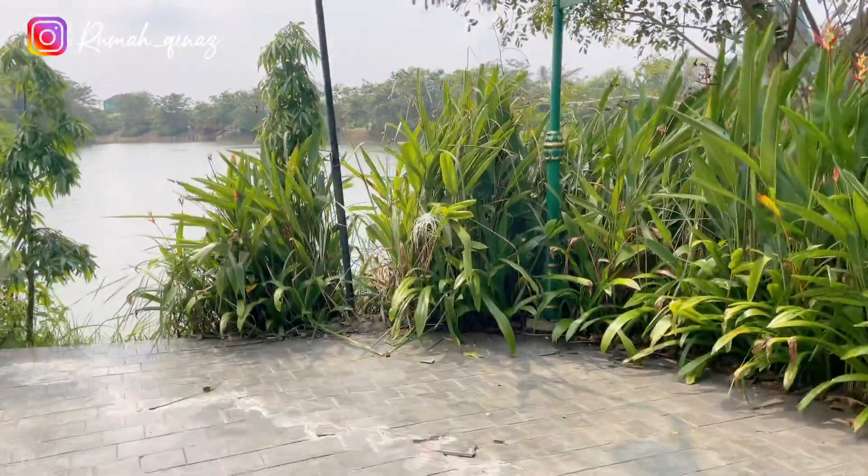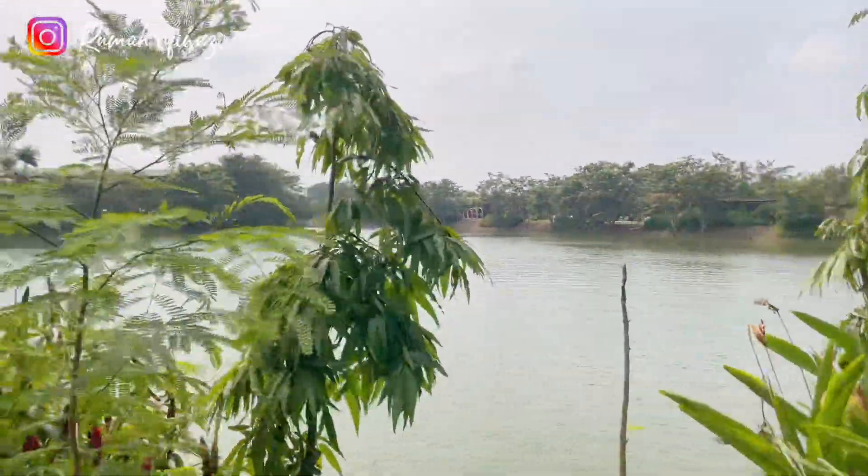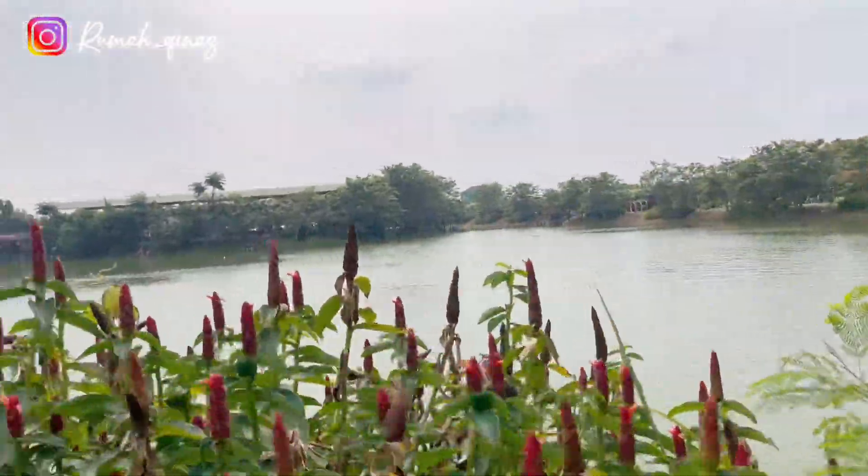Kita masih lanjut jalan lagi. Selanjutnya kita menuju ke area tebing-tebing bebatuan yang berada di ujung dari Danau Tambelang ini.